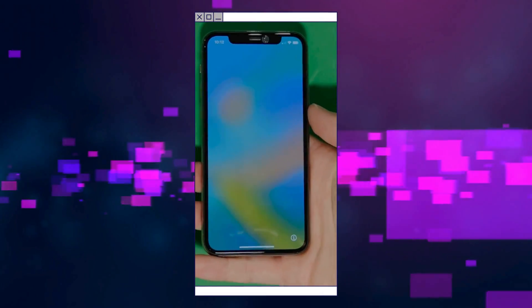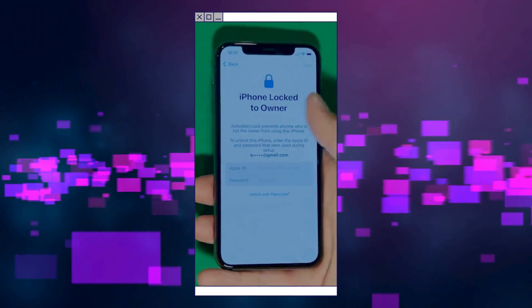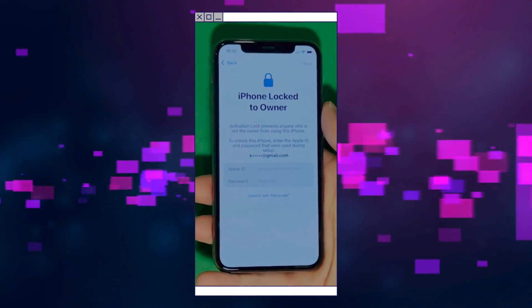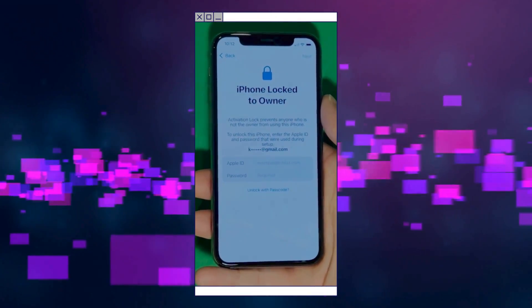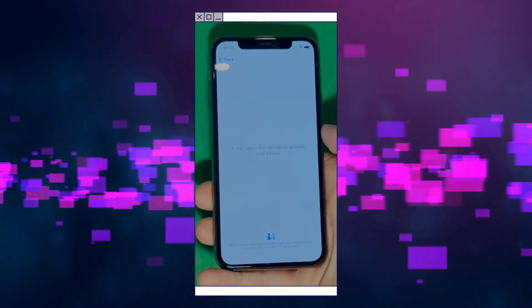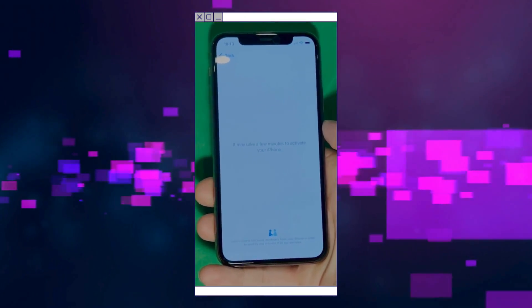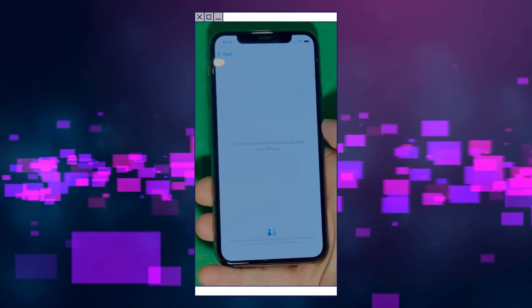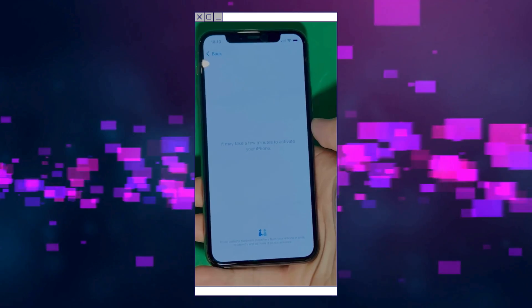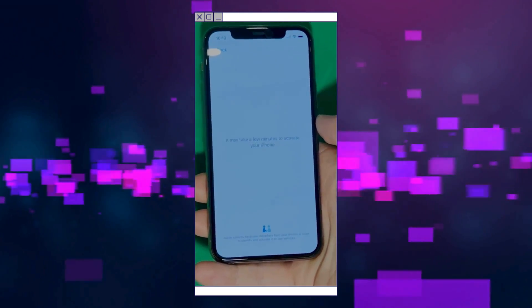As you can see, we swipe up to see the iPhone locked to owner page. It really takes time and patience — we wait for the unlock process to activate the phone. We swipe left and wait a few minutes to activate your iPhone. Don't worry, it will be worth the wait. Patience is the key here.